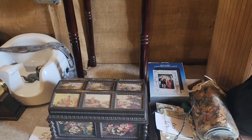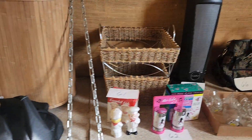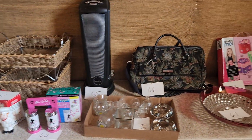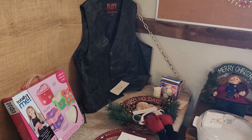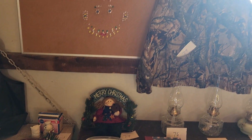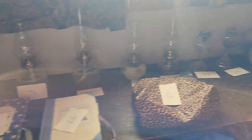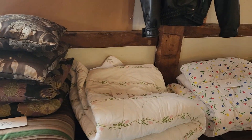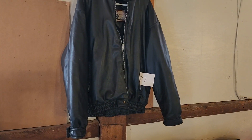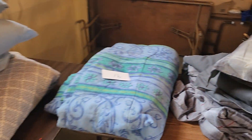Remember that at the conclusion of the auction, your cards will be charged, and pick up for all items is Monday. We will be here Monday from 9 to 5 so you can pick up your winnings. Please do remember that we don't have a bunch of storage area. It's really important, especially if you're buying furniture, for you to come as early as possible to get your furniture.